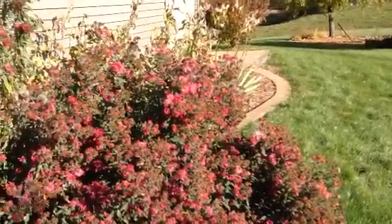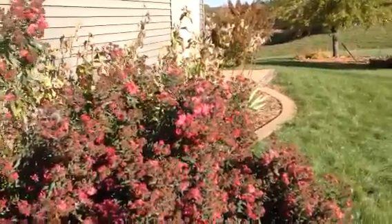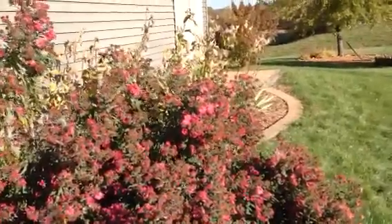Today is October 16, 2014 and I'm coming out to check my milkweed patch on the south side of my house to see if it's ready to pick.